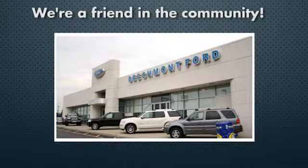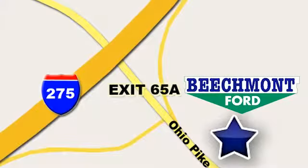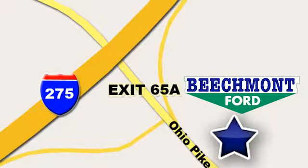Beechmont Ford — we're a friend in the community. Stop in today. We're easy to find, easy to deal with. Off of I-275 at 65A Beechmont Avenue.